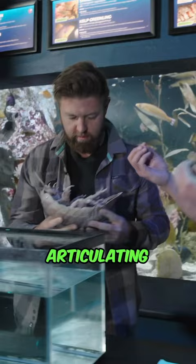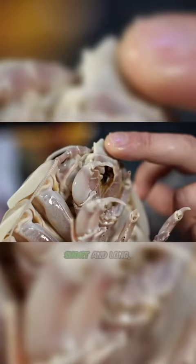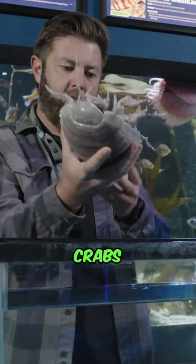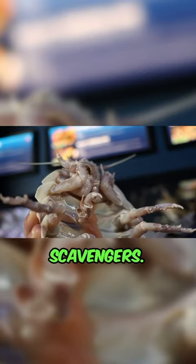Like other crustaceans, they have that hard exoskeleton. They have 14 articulating legs and two sets of antenna, short and long, for exploring and sensing their environment. And they're fully scavengers — they will sometimes find other crabs and other benthic crustaceans in the deep to eat.